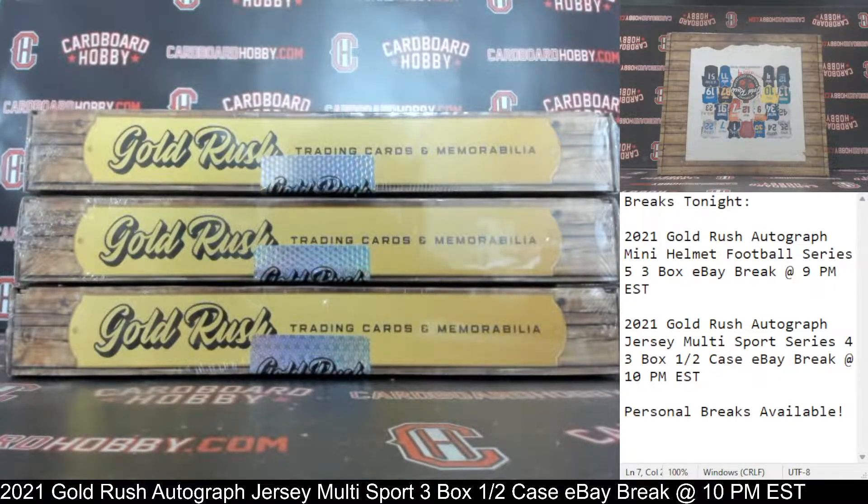This is a first letter of the last name break, so I'm going to read off eBay usernames with letters. Netting World with letter A, letter B, letter J, and letter T.